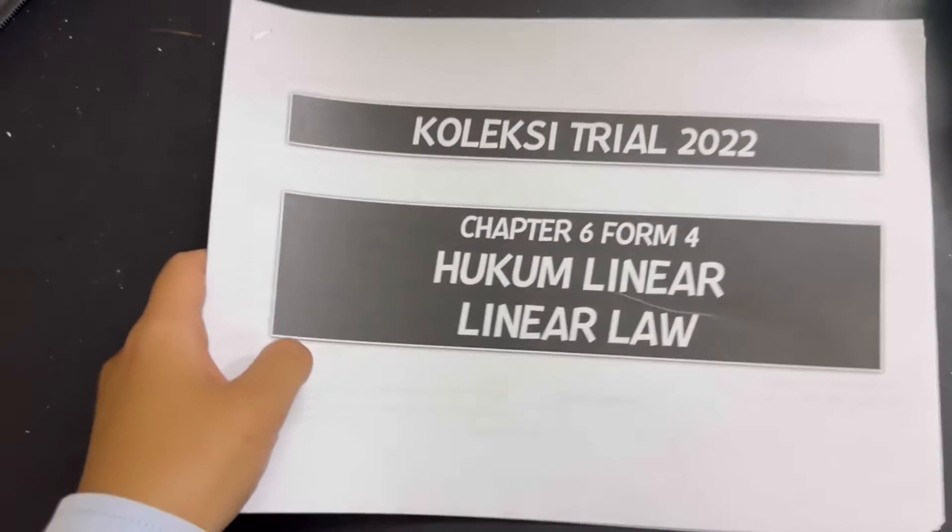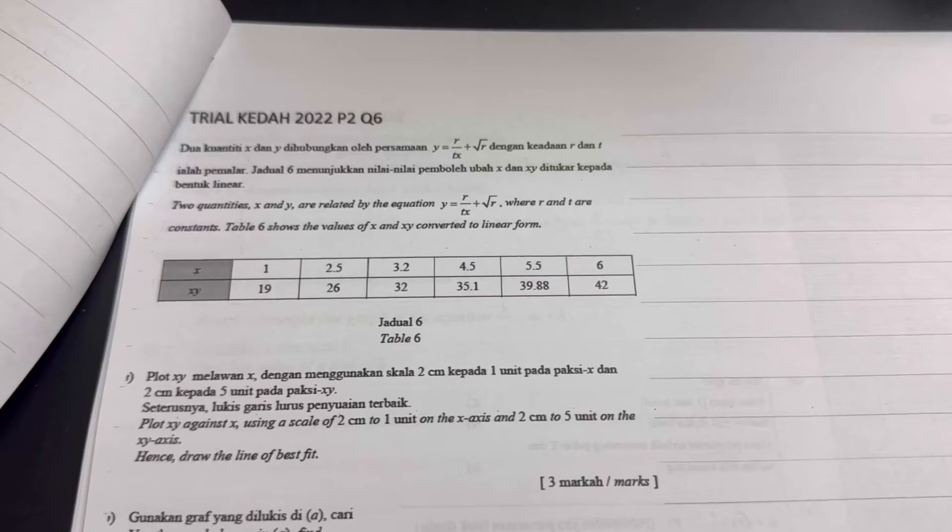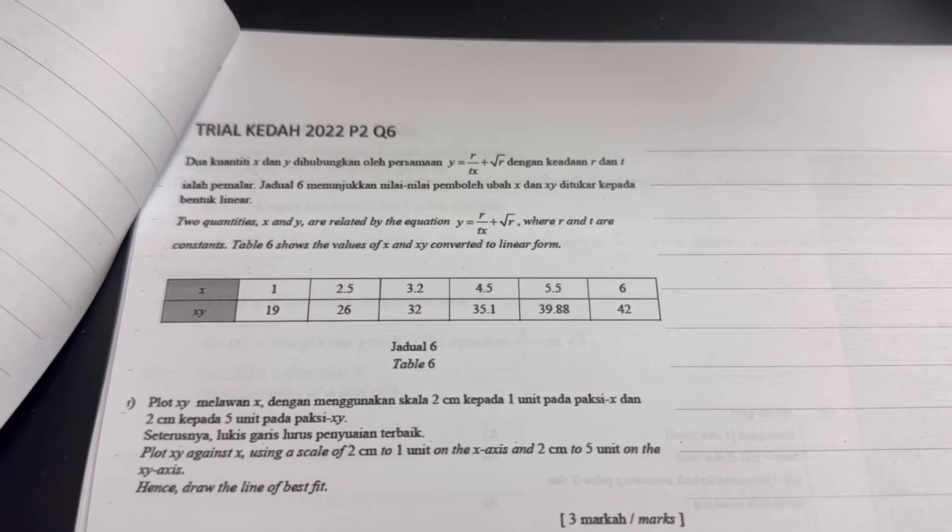The first thing I need you to do is grab one set of question paper, put it in front of you, and look at the first question. Just look at it. Now by just looking at it, can you predict the answer right away? If no, then we have a problem — because have you ever heard your teacher say that a good student will know the answer to a question by just looking at them?